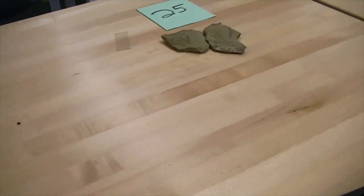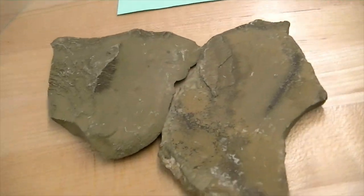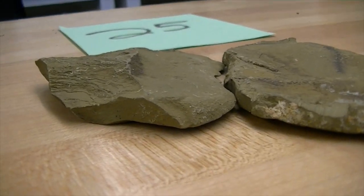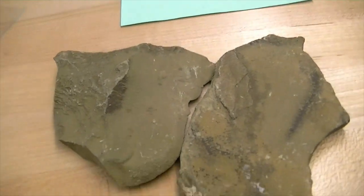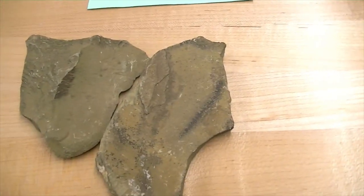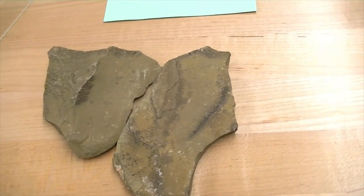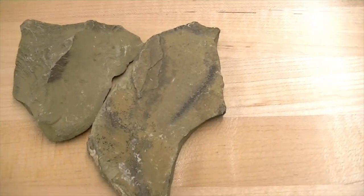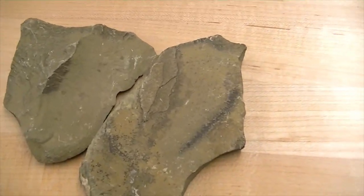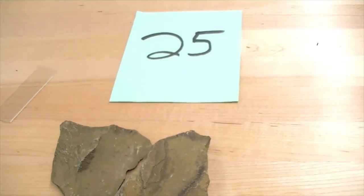Number twenty-five is the most fine-grained clastic sedimentary rock you're ever going to find — a layered rock. This is basically a shale. Shales come in many colors: green, tan, brown, black, red. Shale is a really important sedimentary rock, especially for the fossil record. The color of the shale tells about the environment in which it was formed. Number twenty-five is a shale.